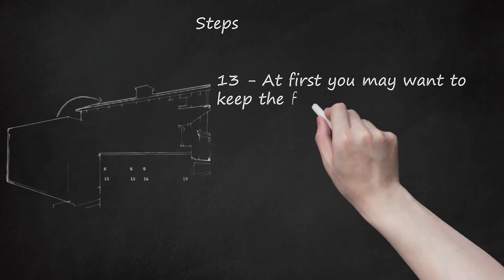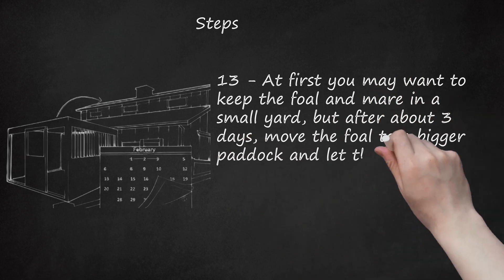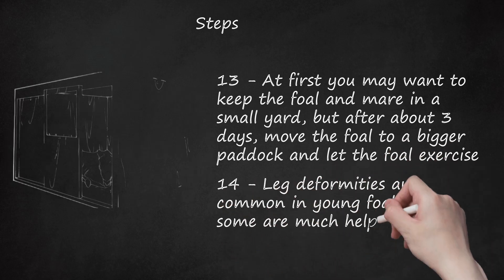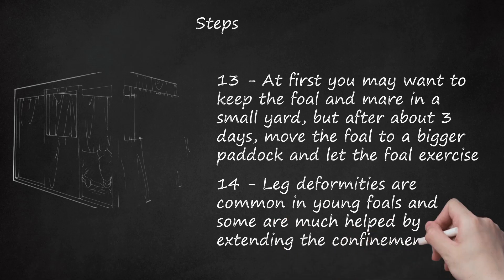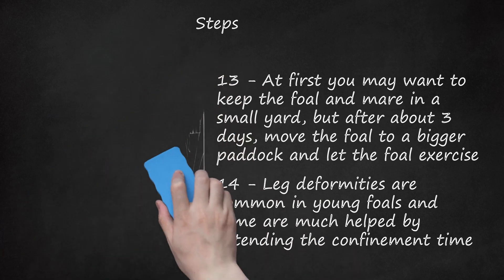Step 13: At first you may want to keep the foal and mare in a small yard, but after about 3 days, move the foal to a bigger paddock and let the foal exercise. Step 14: Leg deformities are common in young foals and some are much helped by extending the confinement time. If your foal has lax tendons — down on its bumpers — the foal will walk on its heels or even pasterns or fetlocks, and the hooves will tip upward with toes off the ground; box or yard rest is advisable to stop it running about and damaging its legs. Step 15: This condition will resolve itself as the foal strengthens. Contracted tendons, where the foal is knuckled over and walks on its toes, may require splinting to reduce the risk of pulling tendons and ligaments from their attachments.